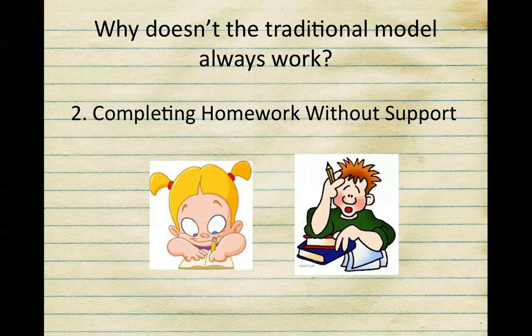Another reason why this doesn't work is that for some students completing homework without any support is extremely frustrating. They may not remember the material once at home from earlier in the day, or they start completing it incorrectly, practicing misconceptions and poor habits. In addition, there are some students that just fill in the worksheet to make it look like they did it, or they copy it before class just to get the credit.